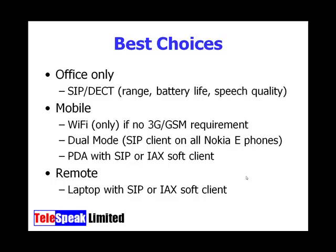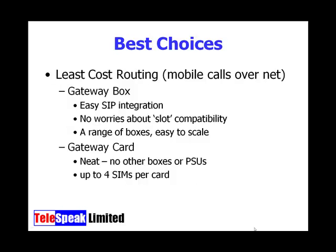So it tends to be either a dual-mode handset like the Nokia E-series phones, or a PDA such as a Windows Mobile device onto which you can put a SIP client, an EEKS, or an IAX client — providing of course they have Wi-Fi connectivity. The other option, which is still valid, is using a soft client on a laptop, similar to a soft client on a PDA but without needing a separate device.